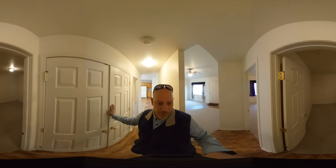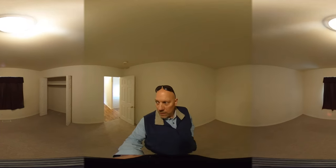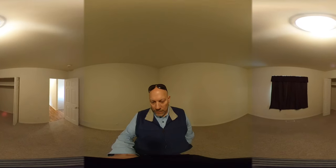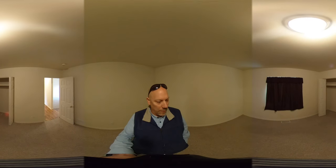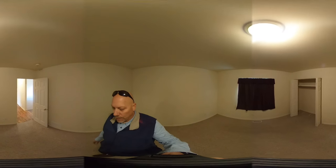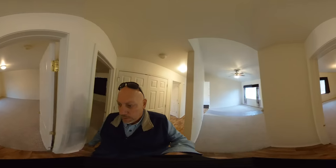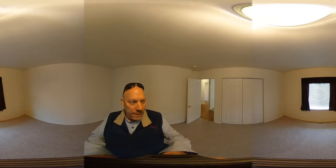Then we have two bedrooms — I believe they are of equal size. This bedroom has the crawl space access which takes you down to where the furnace and the water heater are. There is a furnace filter that needs to be changed down there on a regular basis for the heat and cooling. And then the second bedroom over here — again, both about the same size.